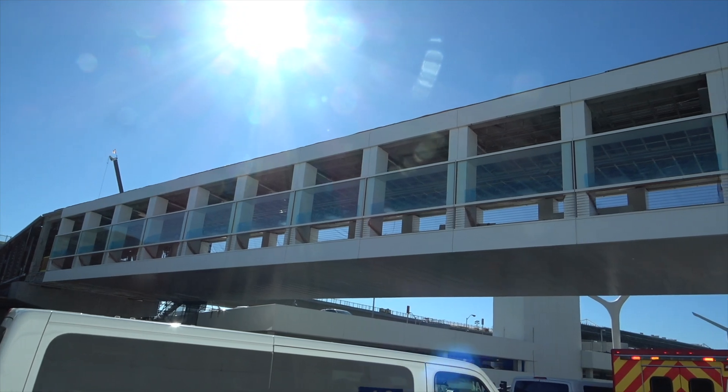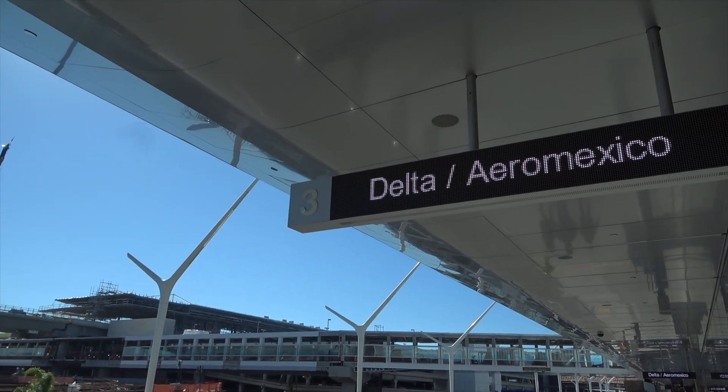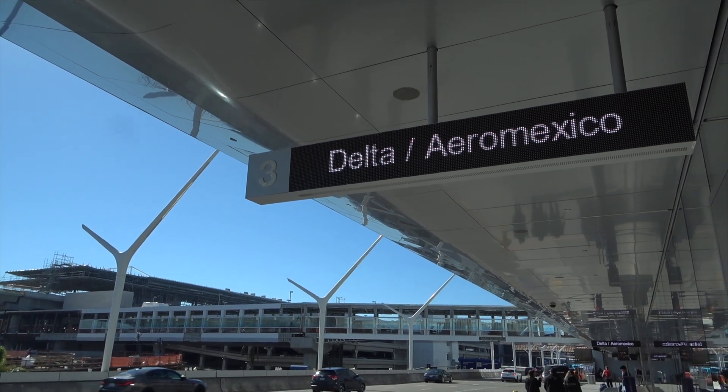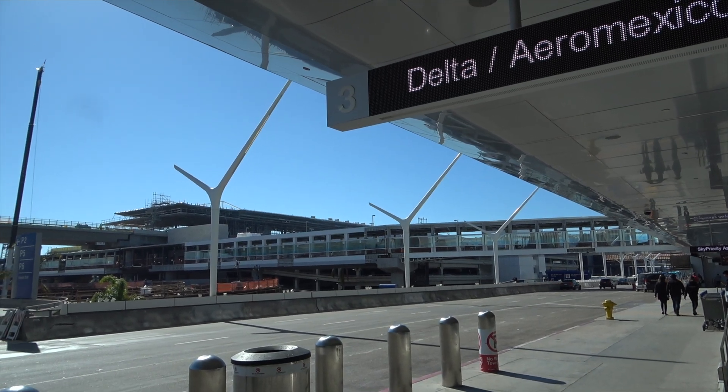Getting you over here by Delta. We got the next pedestrian walkway up against Terminal 3, as well as access to the west people mover station.